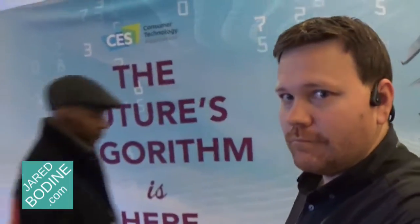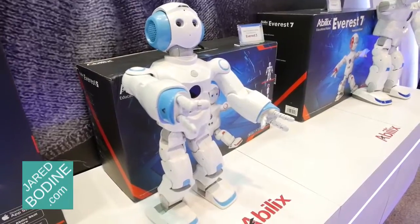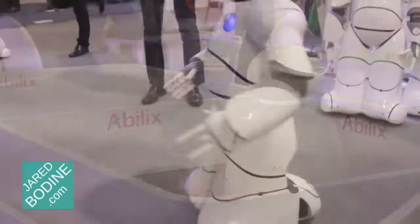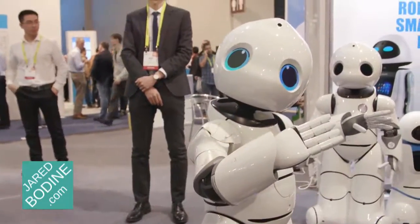Welcome back to JaredBodin.com, the tech you need to know. Robots are all over CES 2017. No two robots look the same, and their specialized skills vary.